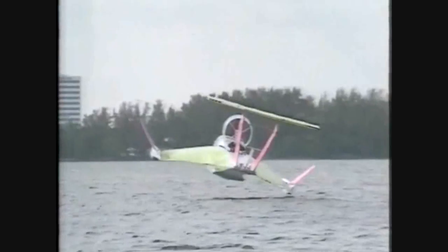Its physics learnt from understanding how heavy seabirds can glide effortlessly, but only when close to the ground or water.